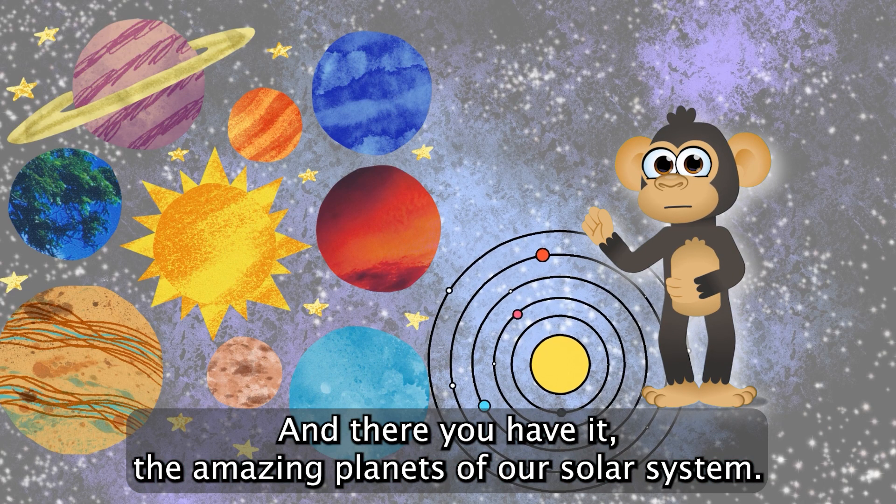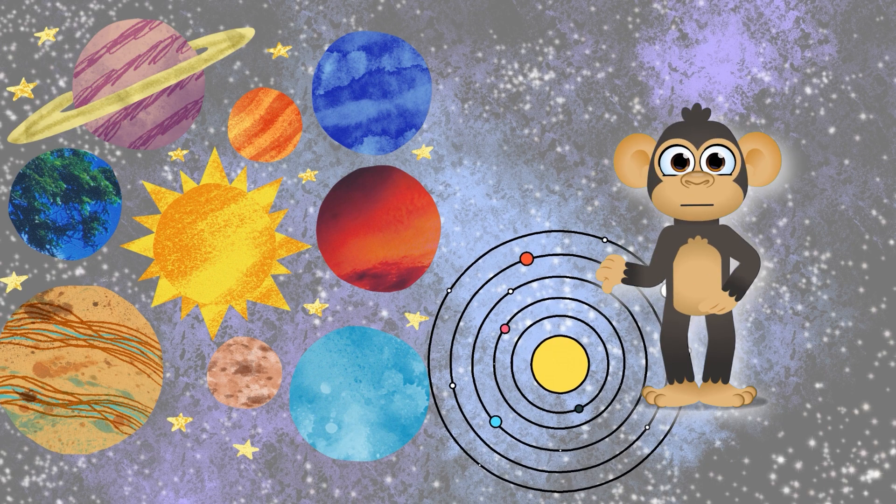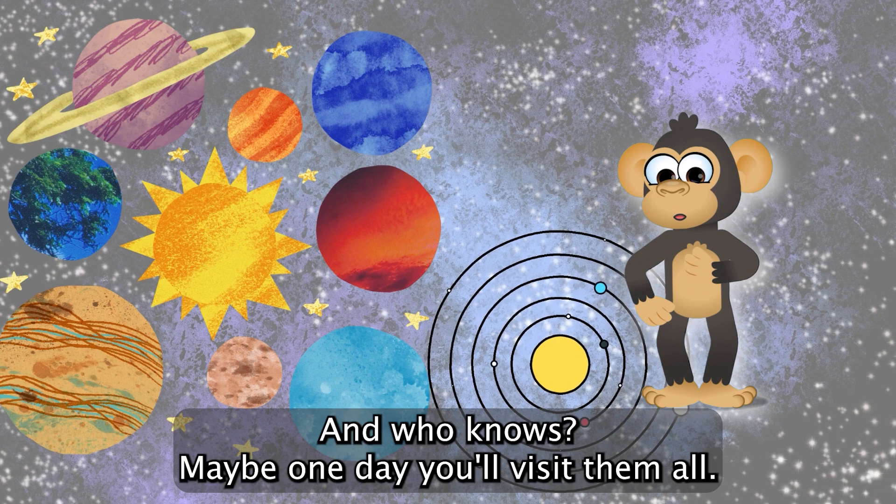And there you have it, the amazing planets of our solar system. Keep exploring, and who knows, maybe one day you'll visit them all.